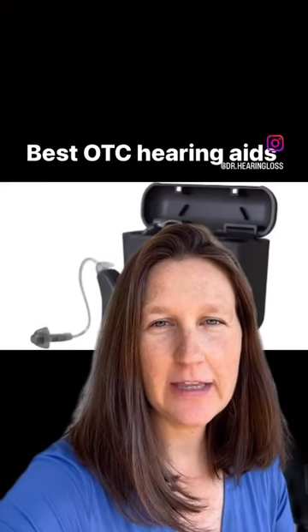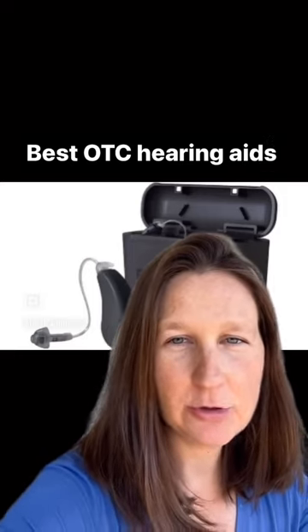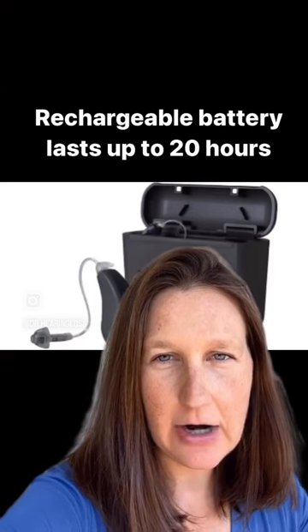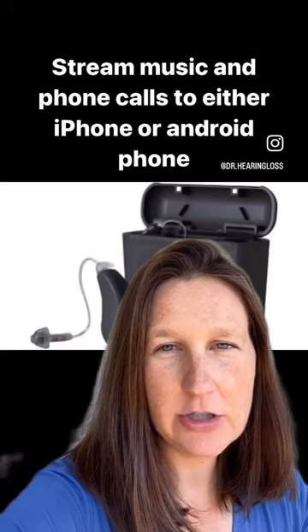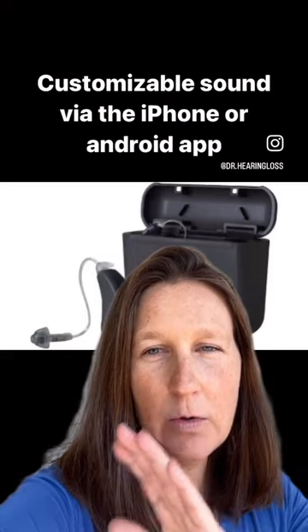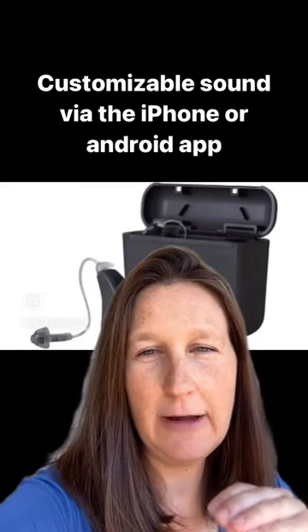On my list of some of the best over-the-counter hearing aids available right now are the Lucid Engage hearing aids, which are a rechargeable receiver-in-the-canal style that goes right behind the ear. They come in a couple of different color options. The rechargeable feature is great because they last about 20 hours on a charge, and they are available for Android streaming or iPhone streaming, so make sure you choose the correct one based on the phone you have.